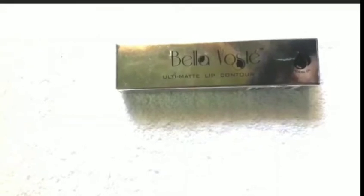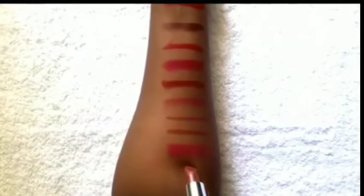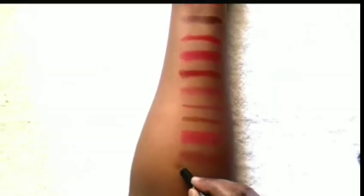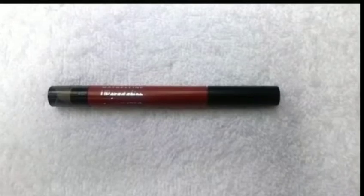Next, again from Bella Voste — the Lip Contour Kit, in the shade Root Beer. Next lipstick is from Maybelline — Lip Gradation, Mauvey One.